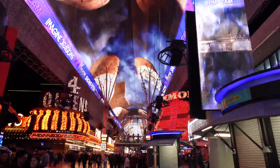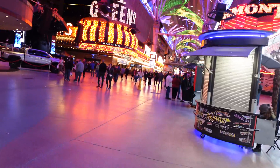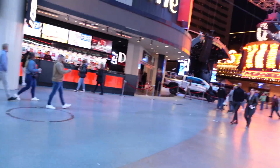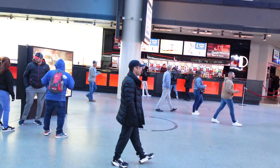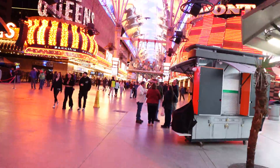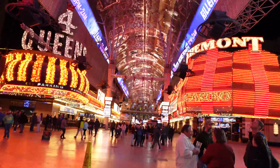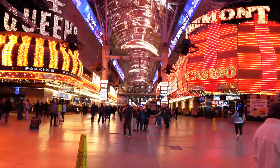Fremont Street is home to some of the original casinos here in Las Vegas, like the Four Queens, the Golden Nugget, and the El Cortez. As you can see, they have walk-up bars serving frozen drinks — you just walk up, grab a drink, and walk right down the street.